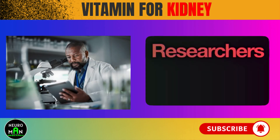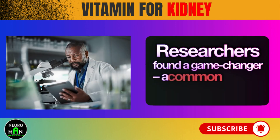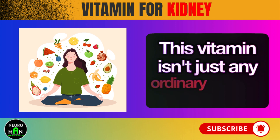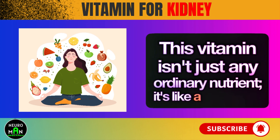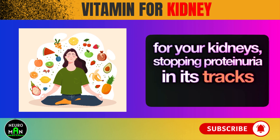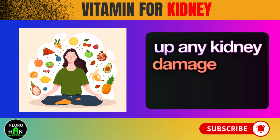There's good news. Researchers found a game-changer — a common vitamin already in lots of foods we eat. This vitamin isn't just any ordinary nutrient. It's like a superhero for your kidneys, stopping proteinuria in its tracks and even fixing up any kidney damage along the way.